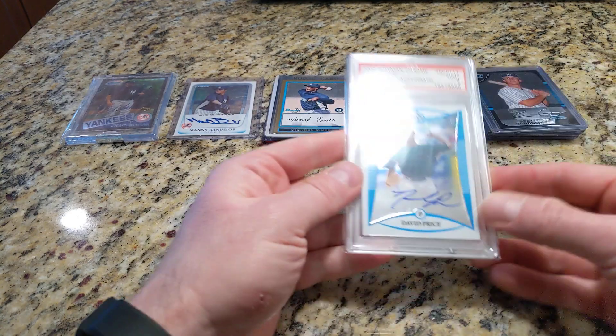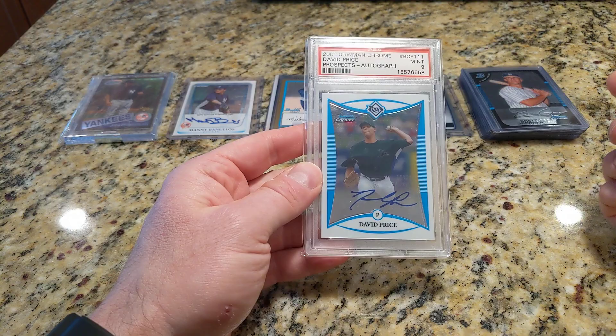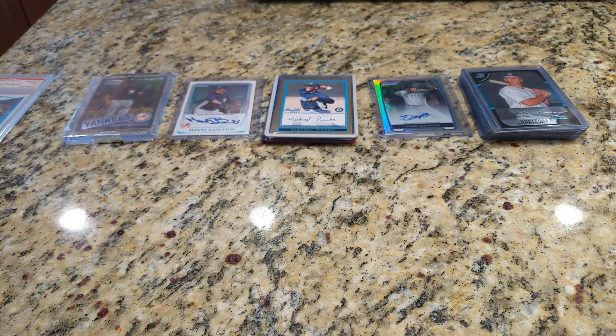And to a lesser extent, maybe this guy as well — David Price. This was around $50 when I picked it up, an on-card prospect auto. Price has been beset by injuries the last few years.